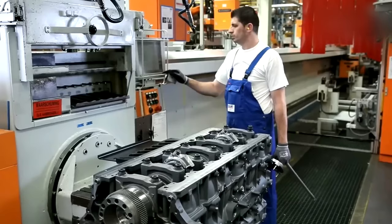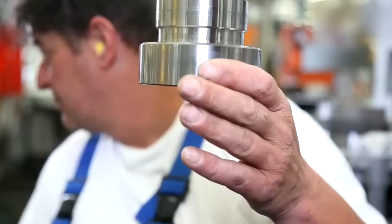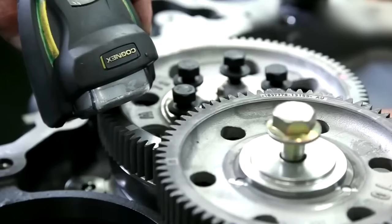Once the vehicle is complete, it undergoes a rigorous quality control process to ensure that it meets DAF's high standards of quality and reliability. This includes a range of tests and inspections to check the vehicle's performance, safety, and durability.